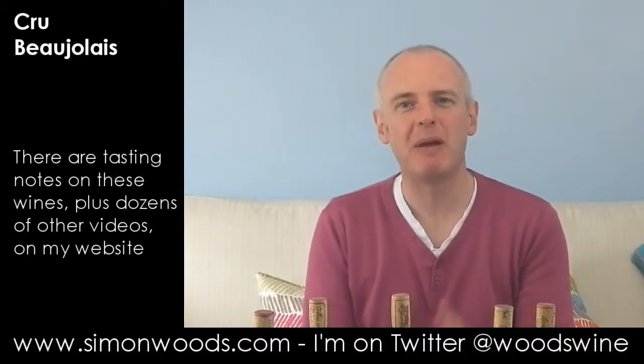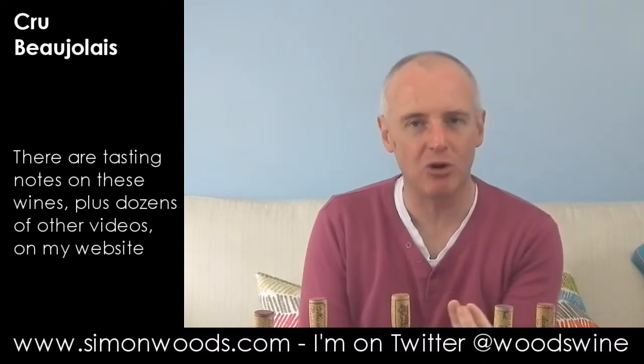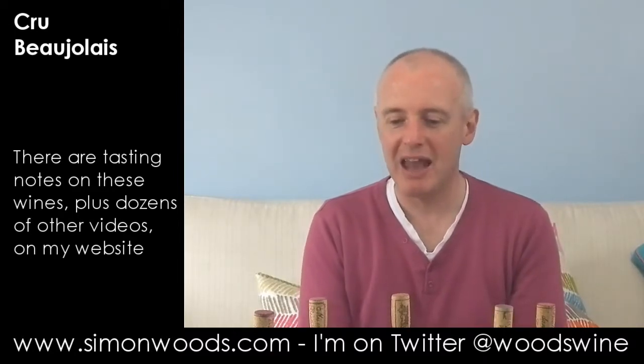2010 has maybe a little bit more backbone to it, maybe a bit more structure. 2011 is the one where I see the soil coming through as much as in any of them.